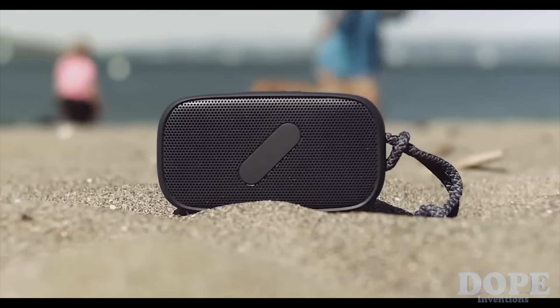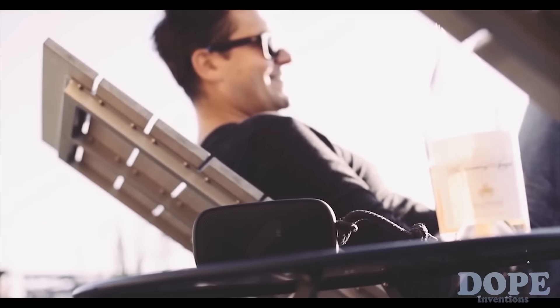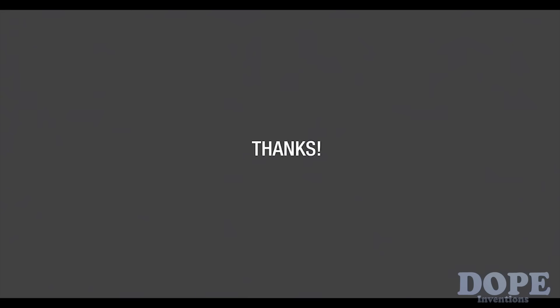Say hello to SuperM — our best speaker yet. Join our mission for better sound.